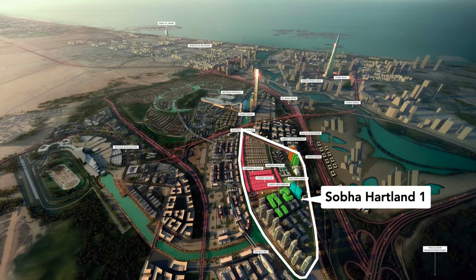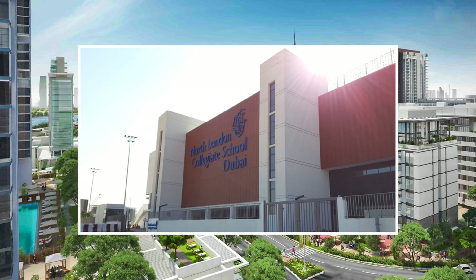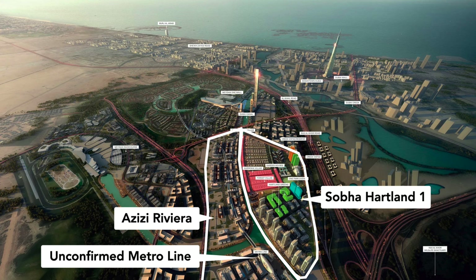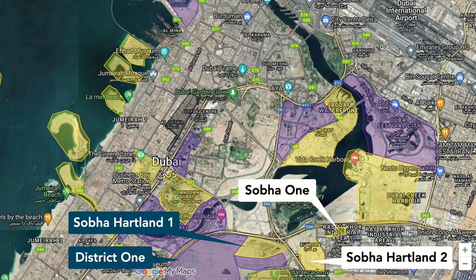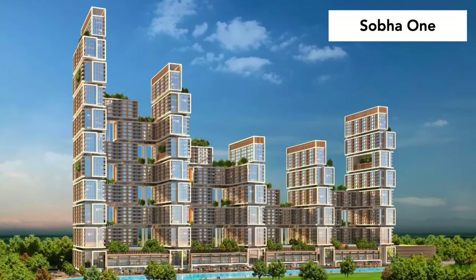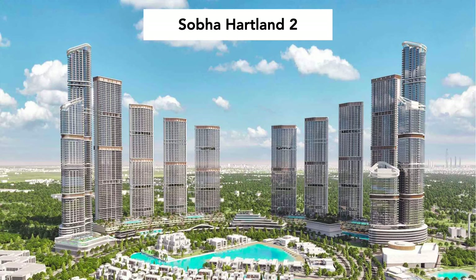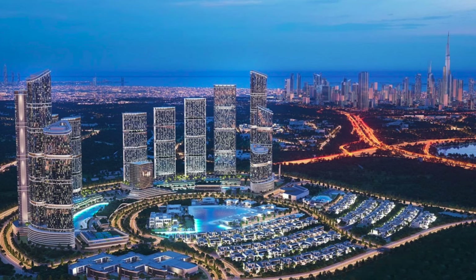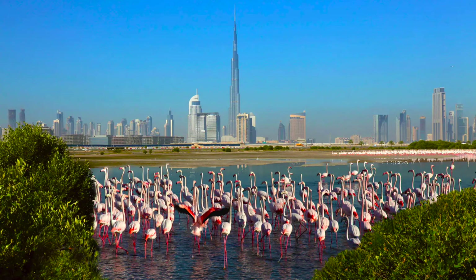Right next door we have Sobha Heartland. Most of the projects here are developed by Sobha Properties, as well as smaller developers such as Ellington Properties. Sobha Heartland is home to Dubai's most expensive private school, North London Collegiate School Dubai. On the other side of the promised canal is Azizi Riviera by Azizi Properties, which primarily consists of smaller studio and one-bedroom apartments, while Sobha Heartland is home to larger one, two and three-bedroom apartments. Across the highway we find Sobha 1, the largest residential building in Dubai once completed with 2,700 apartments, and Sobha Heartland 2. Right nearby is the Ras Al Khor Wildlife Sanctuary, where you find Dubai's famous pink flamingos, but only during winter season as flamingos are migratory birds.